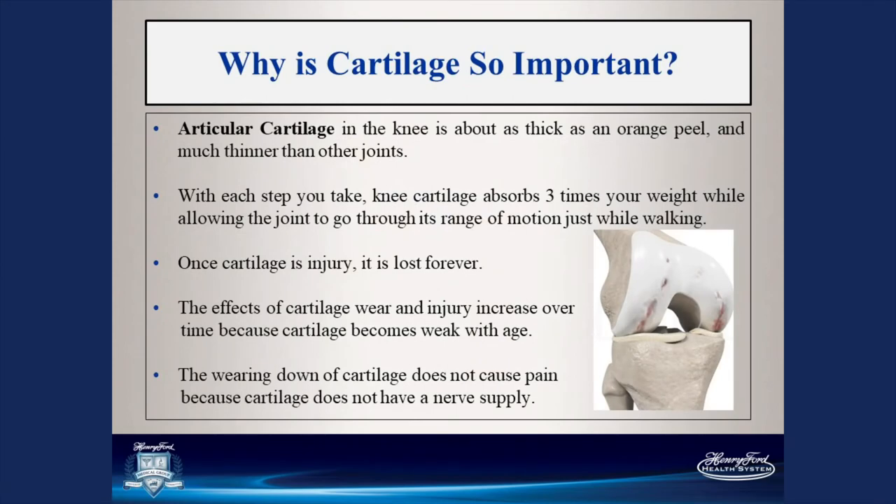Cartilage has multiple important functions. It covers and protects the ends of the bone and absorbs weight — it can absorb up to three times your body weight as you walk. Cartilage is both avascular and aneural, meaning it does not have a blood supply and does not have nerves. So cartilage cannot regenerate itself. Once cartilage is lost or damaged, it's damaged forever — our body cannot regenerate it. If it starts to become rough, it's going to continue to wear.